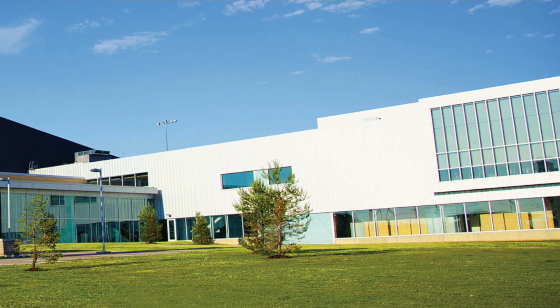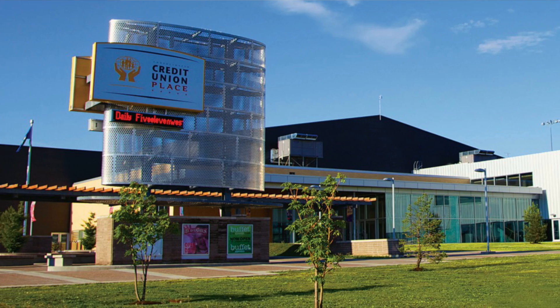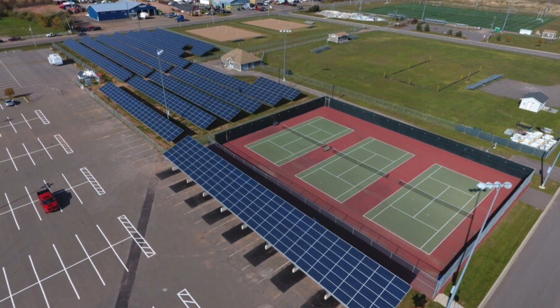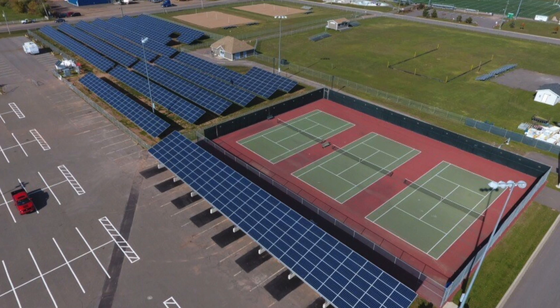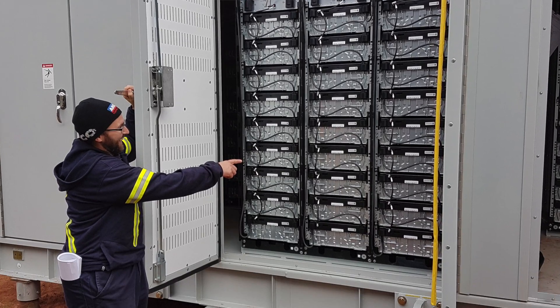In 2017, we embarked on a smart grid demonstration project at our large wellness facility called the Credit Union Place. That comprised of a 336 kilowatt solar farm, coupled with a 250 kilowatt, 890 kilowatt hour storage system as a battery. We did four different modes of operation with that system and we linked it into our smart grid, so we had command and control from the utility.